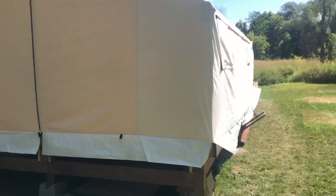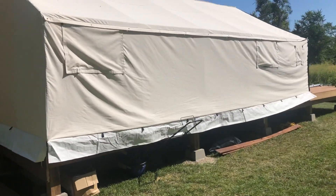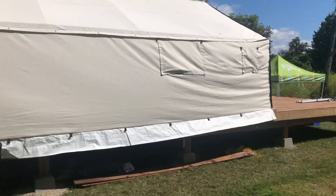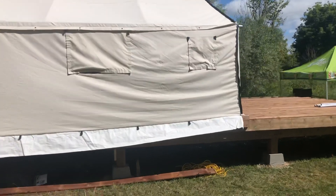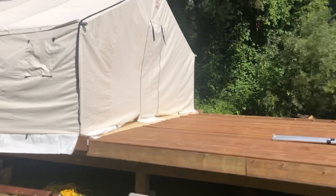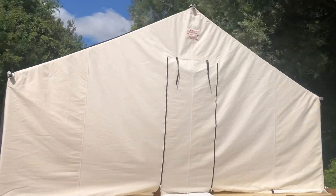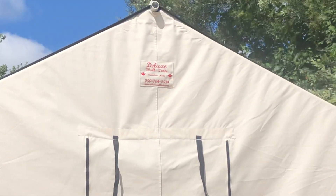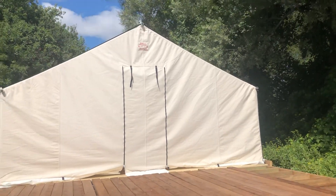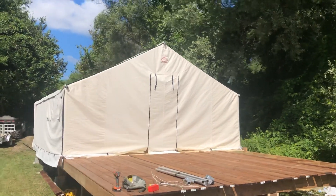It sits on a 36 by 16 foot deck. This tent originally was going to be a 20 by 16 foot tent, but then all of a sudden the manufacturer of choice — the good folks at Deluxe Wall Tents — suddenly had a 25 foot version, and me being me could not resist.